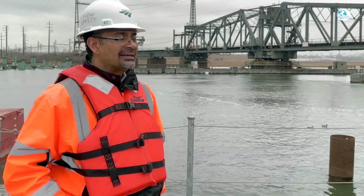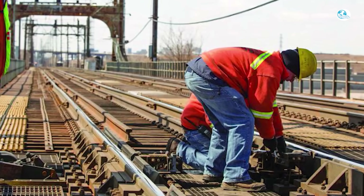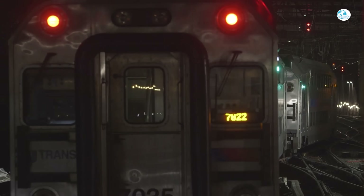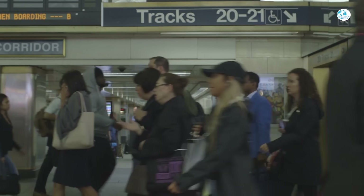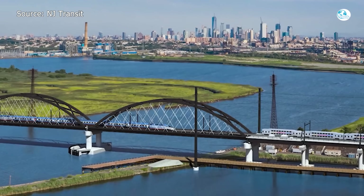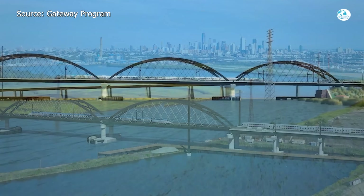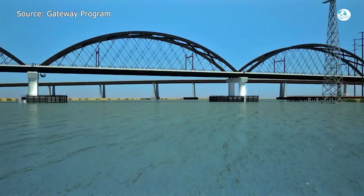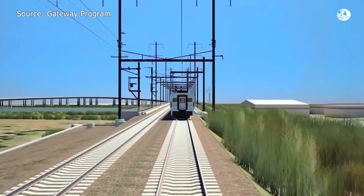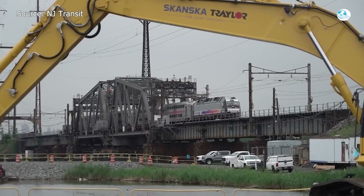The bridge's design requires it to open about 300 times a year to let river traffic through. Every time it opens, there's a risk it won't close correctly. When that happens, trains are stranded, passengers are delayed, and the entire corridor grinds to a halt. Unlike its predecessor, the new Portal North Bridge is a fixed-span bridge standing roughly 50 feet tall, allowing ships to pass underneath freely without requiring any moving parts. No more openings. No more jams.